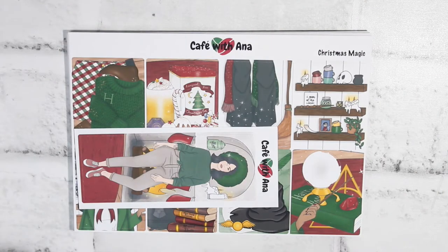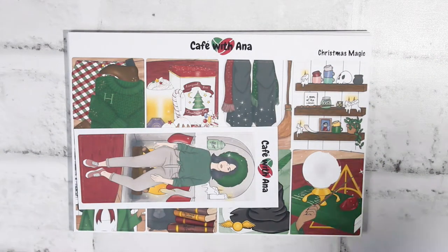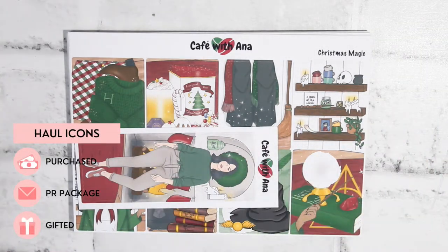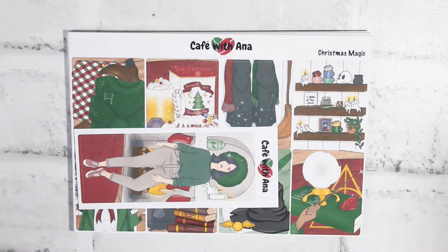Everyone, what is up and welcome back to the channel. It is Stephanie of Geeky Planning back again for another video. In today's video we have a haul. I don't really think about how to intro this, so we're just going to go ahead and start off with the first shop. As usual, I will have all the icons on the screen showing whether this is purchased or gifted. They were all purchased by me, just FYI. All the shops will be listed somewhere on the screen or in the description box along with any coupon codes.